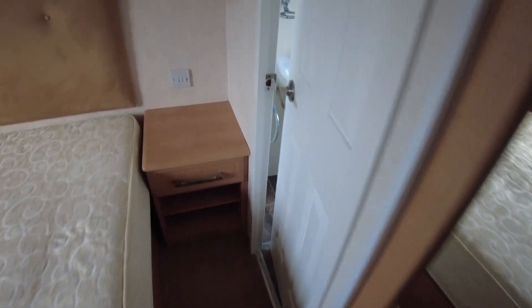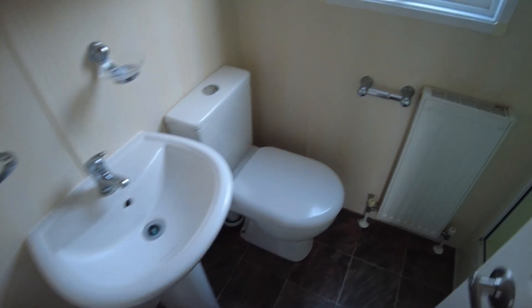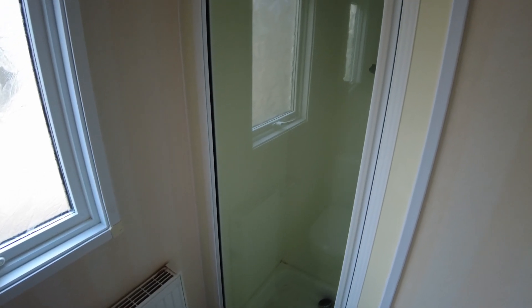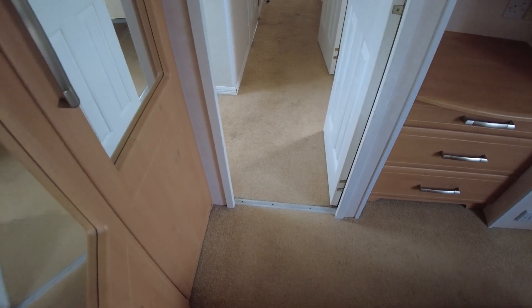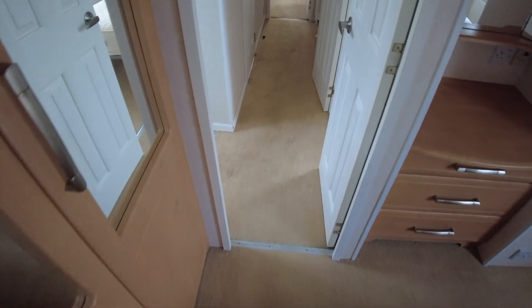We've got an en-suite shower in here. Opening this door you can see we've got a toilet and sink, and stepping in there's a shower cubicle as well. It's not the biggest shower cubicle, but it is in an en-suite, so it's not in the main bathroom - they usually tend to be a little bit smaller. Overall it's in fairly nice condition; carpets in here are a little bit better than the hallway. They could certainly all be left as they are, and the cupboard doors all seem okay with no obvious delamination.